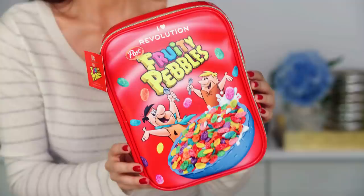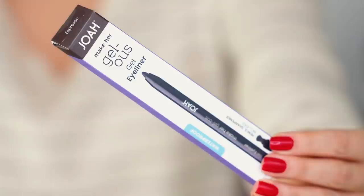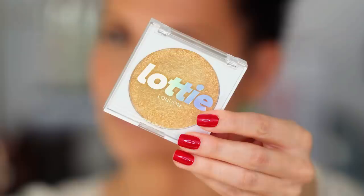We have the Fruity Pebbles collection from iHeart Revolution Makeup. I also have some other fun stuff: Almay has a new blush, a little banana powder from Maybelline, a weird brow product liner, and this which might be a more pizzazzy dupe for the Fenty cream highlighter at a fraction of the price — this is Lottie London.